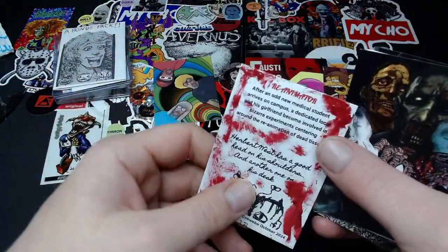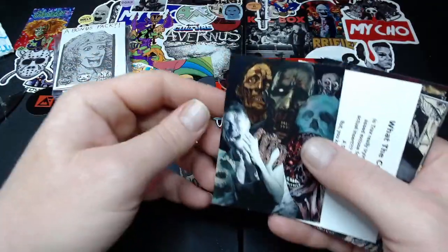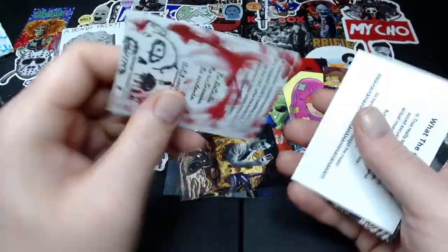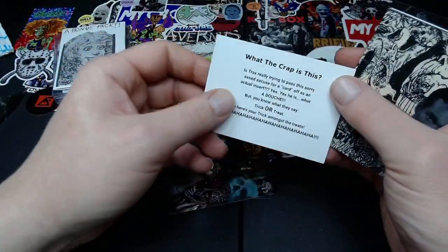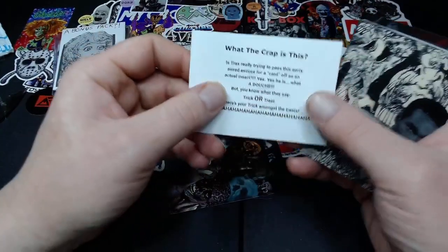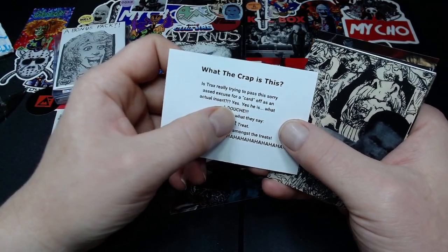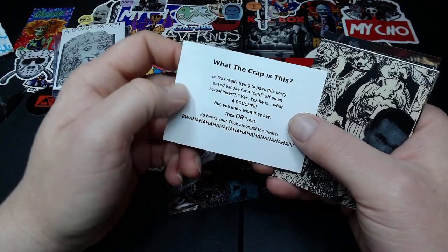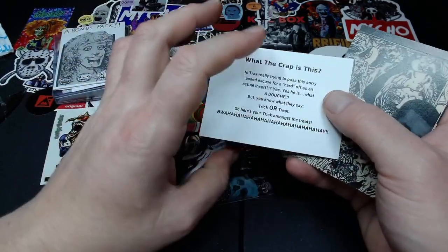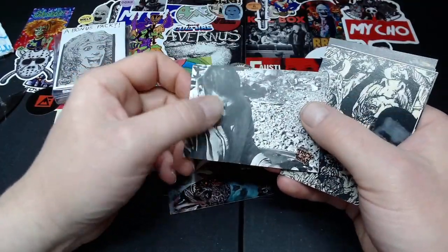So we've got Reanimator. Each card is themed — oh, this one's Quarantine. Wait, what is this? Jeff Tracks is really trying to pass this sorry excuse for a card off as an actual insert. Yes he is — what a douche. But you know what they say: trick-or-treat. So here's your trick amongst your treats. Got a nice little trick-or-treat card.